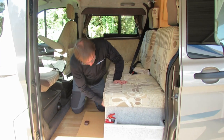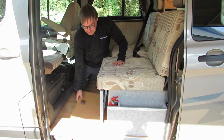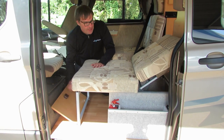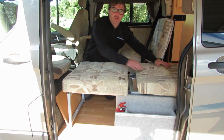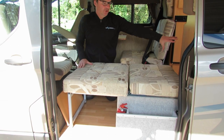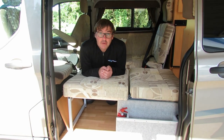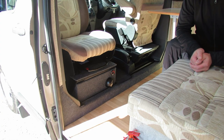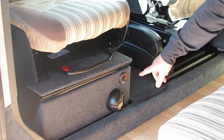Both the seats make up into two single beds. To make them up, you drop this down - there's a catch underneath that you pull, which brings it down so far, and then there's another catch which takes it all the way along. We marry everything up and the cushion goes in the back. I will be honest, it is a chore to make up. For keeping you warm at night, the Devon uses a very economical Webasto diesel heater.